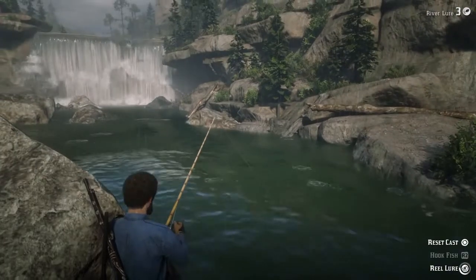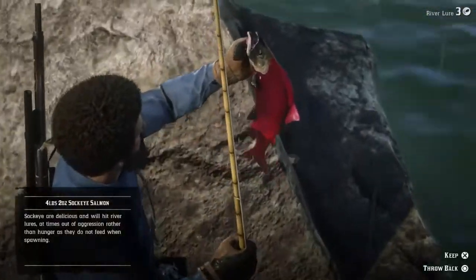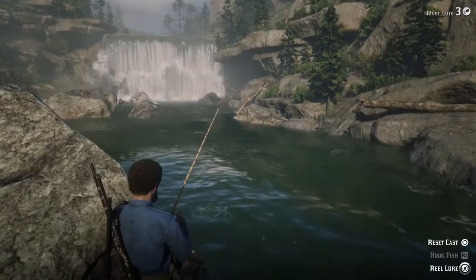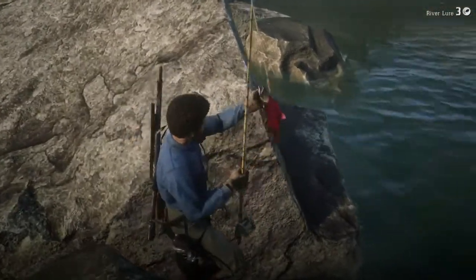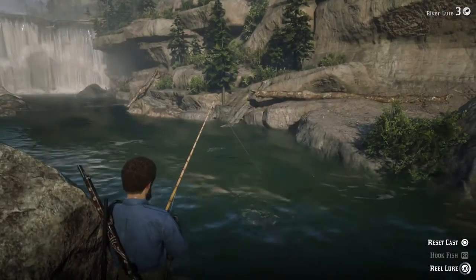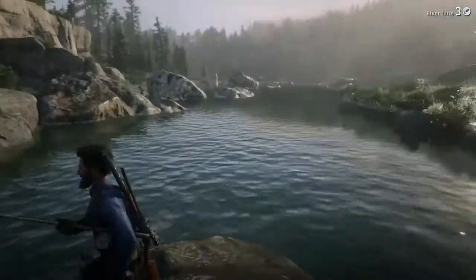This is the second spot for the sockeye salmon. I didn't fill up my satchel the first time mainly because of my patience level, so I figured I'd show two of these spots just in case anyone else is like me. If you don't want to sit at one spot and catch all the fish in your satchel — which holds 20 — you can move along and find the same fish somewhere else. These guys are worth two dollars and fifty cents, so with twenty of them you'll be making at least fifty dollars.